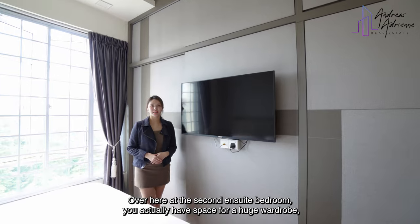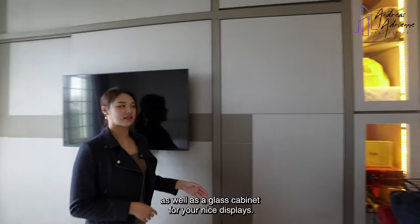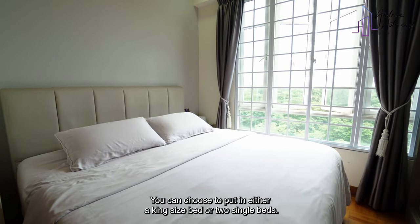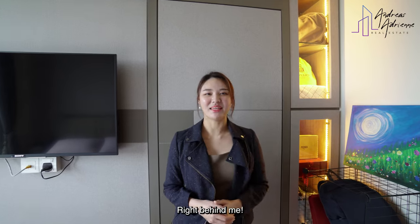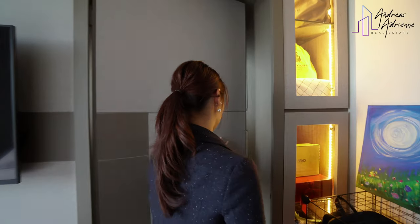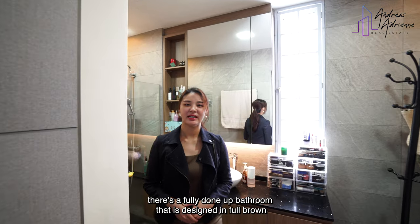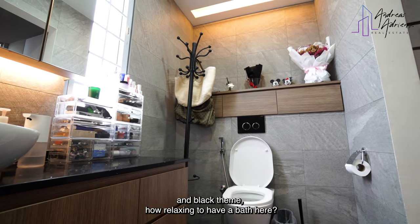Over here at the second ensuite bedroom, you actually have space for a huge wardrobe as well as a glass cabinet for your nice displays. You can choose to put in either a king size bed or two single beds. So where's the attached bathroom? Right behind me — well concealed behind the feature wall, there's a fully done up bathroom designed in a full brown and black theme. How relaxing to have a bath here.